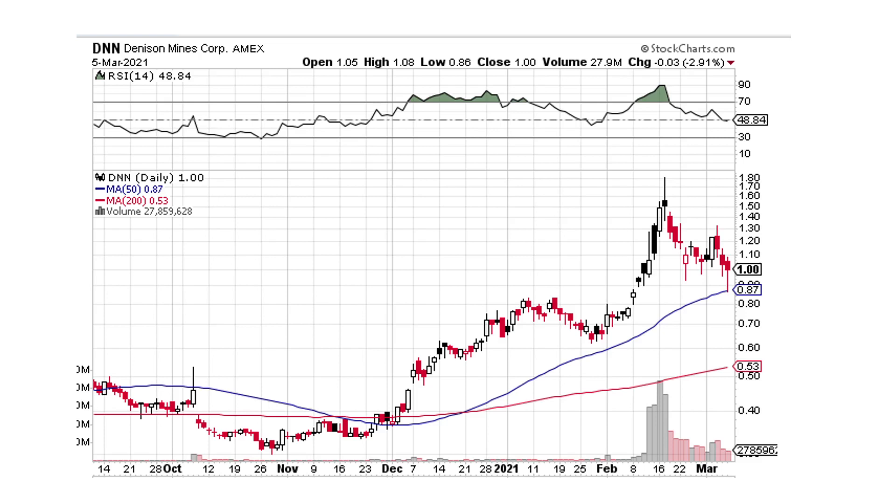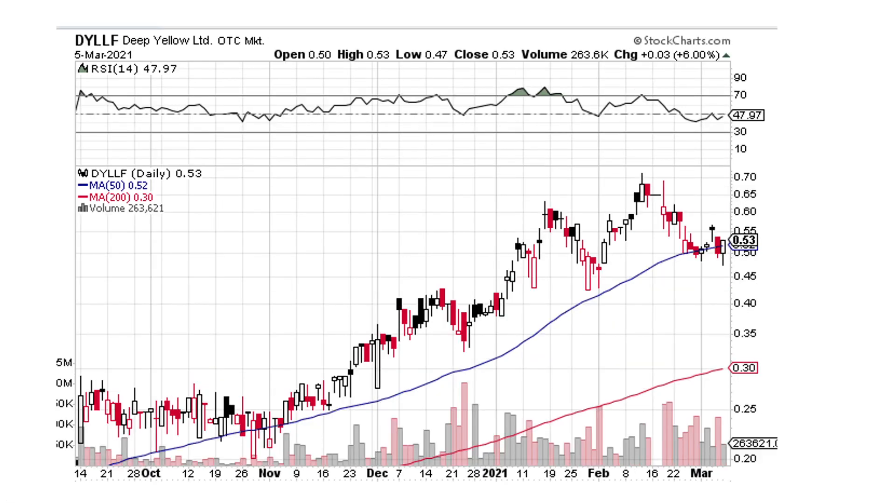Denison Mines — someone wanted me to chart this. It's looking okay. We're above the 50-day. We came down, popped up, still some sellers here. We've got the wick on the bottom. I still think we might have a little more sideways movement before we move on up, and maybe some contraction of the candlesticks. Deep Yellow is looking pretty good — came down, popped up, came back, and we're kind of grinding sideways with a wick on the bottom. We're right at the 50-day. It's looking pretty good.